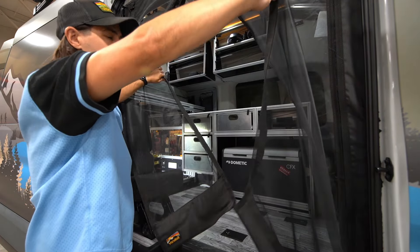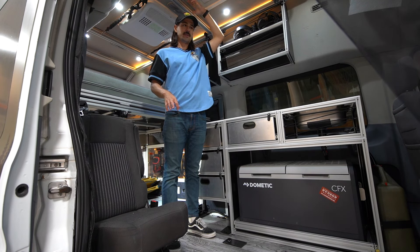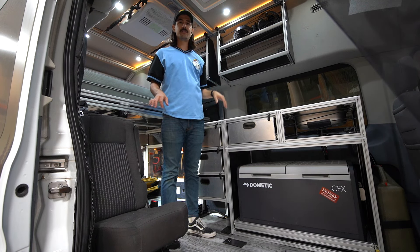Let's do a walkthrough of the inside of the van. As mentioned, this is a high roof van, so I'm able to stand up comfortably at about six feet tall. Whether I'm changing or cooking at one of the modules, I can stand up straight without bending over — it's a very nice comfort feature.